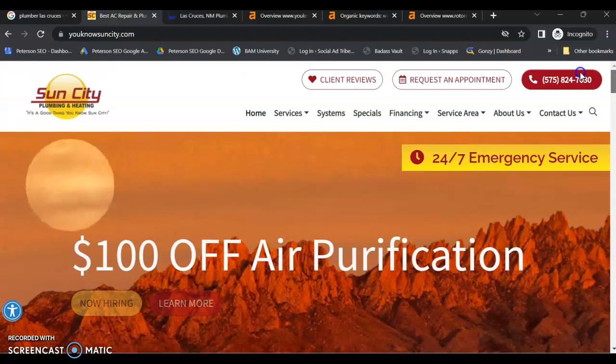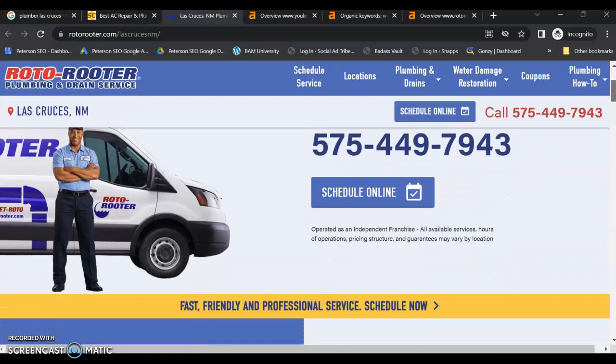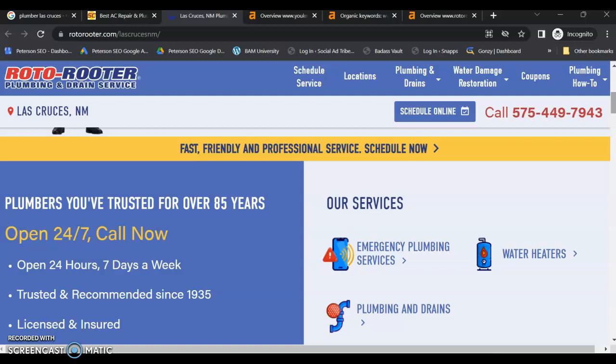Let's go ahead and look at your top competitor in organics in Las Cruces — and that's Roto Rooter. Now, yes, these guys are a franchise, but you actually don't have to compete against the entire franchise — you're only competing against this one specific location. Because franchisees have their hands tied and cannot modify their pages and content to refocus their keyword strategy, you have the advantage. You can write as much content as you want and really dial in on your keyword strategy to capitalize on that traffic.